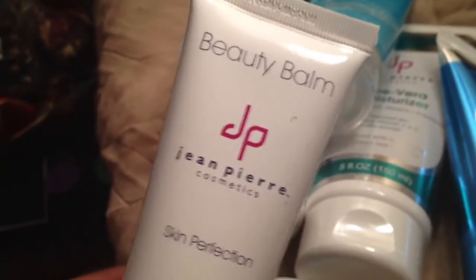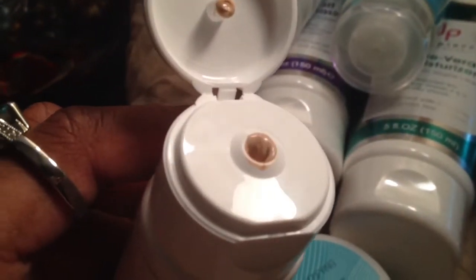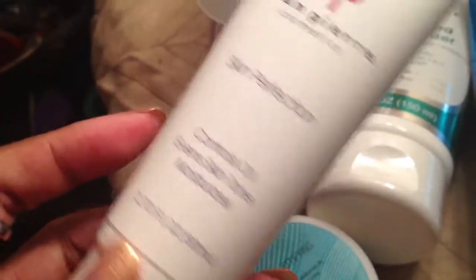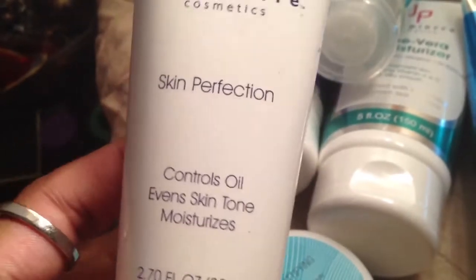I also got the JP Beauty Balm Skin Perfection, which controls oil and evens skin tone. But I opened it after I bought it and it's really a BB cream. Since I am not Caucasian and I'm not a super light-skinned Black woman, this is not going to work with my skin tone, so I don't know what to do with it. Maybe I'll see if it works for my sister. They should have said this was more like a BB cream — I thought it was just something for oil and shine that was colorless. It doesn't say it has a color on it, so that was a bummer, but I didn't spend too much on that.